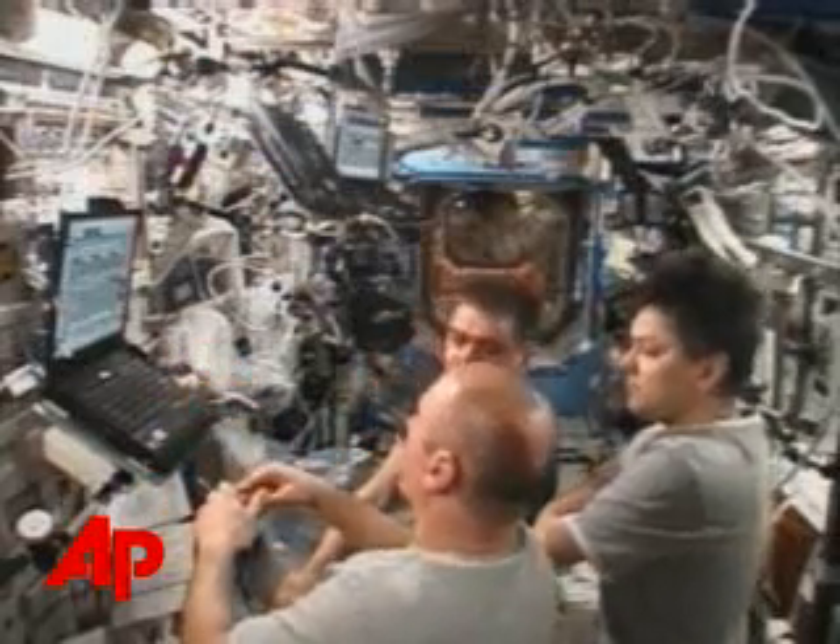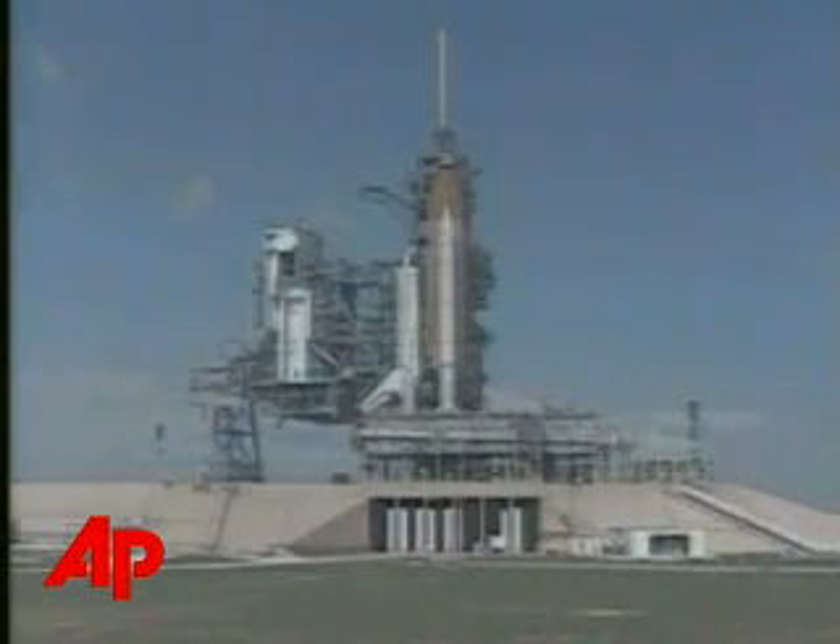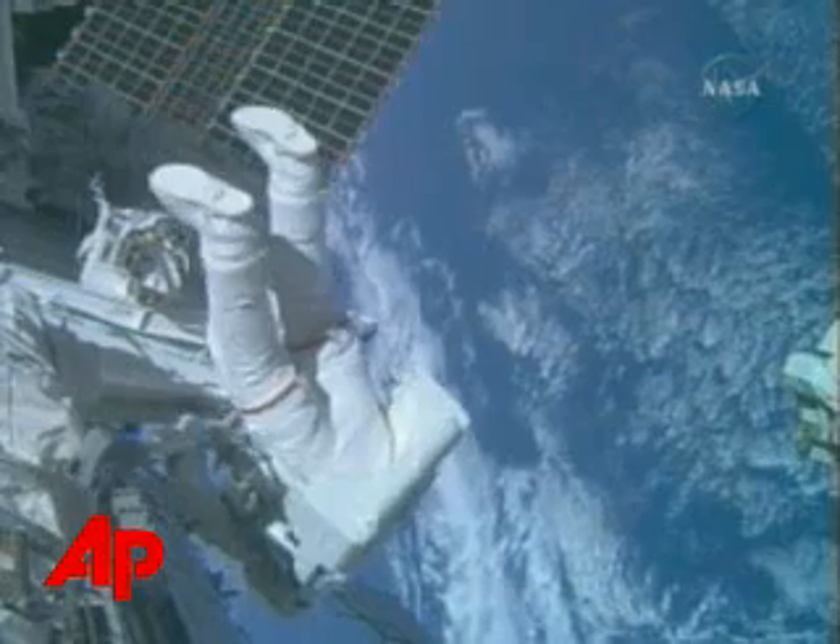NASA says one crew member was using the toilet last week when the toilet motor fan stopped working. The fan collects liquid waste, and now it only works on and off. Astronauts have used the toilet on the Soyuz capsule attached to the station, but it has a limited capacity, so it's not a long-term solution.